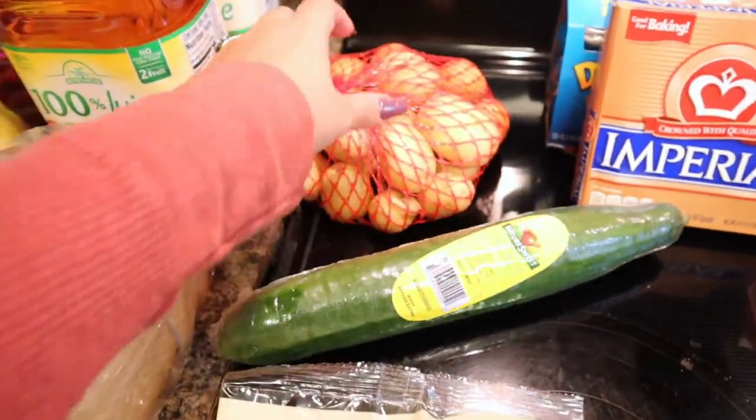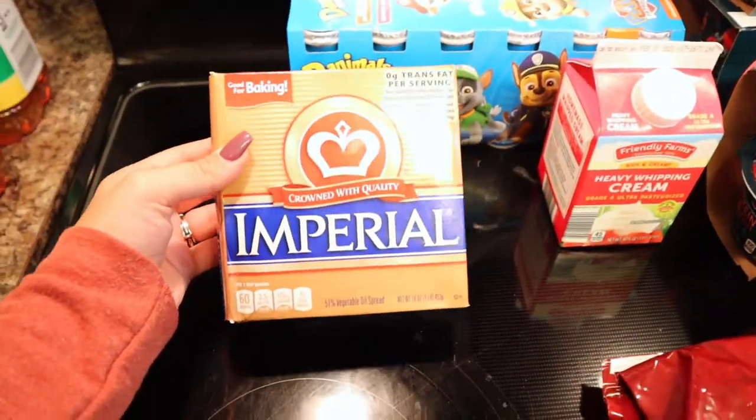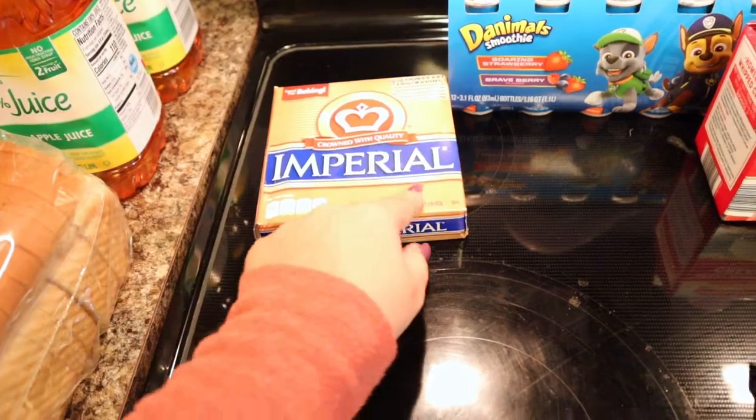I got this bag of brussel sprouts, one cucumber, and this bag of little potatoes — that's gonna be for a meal. For the cold stuff, I got just a pack of butter for cookies and some biscuits I want to make that I need butter for.